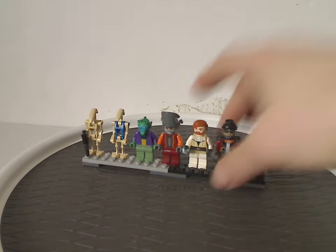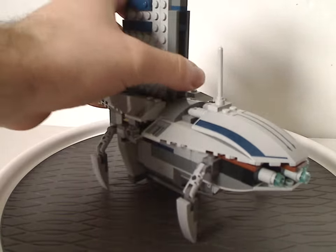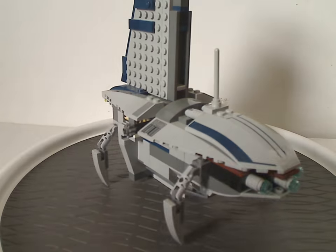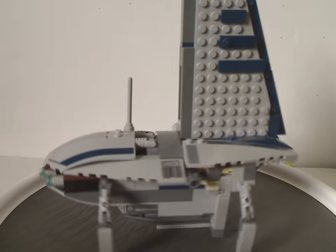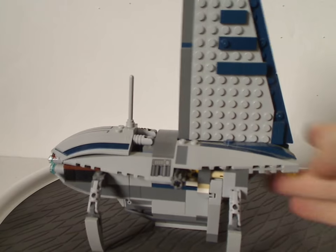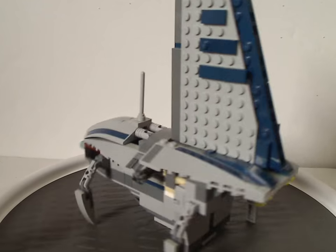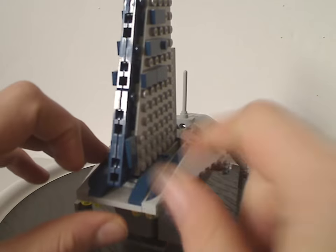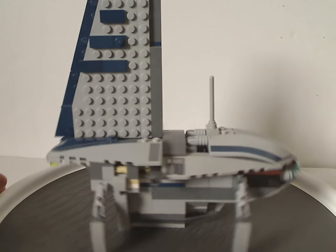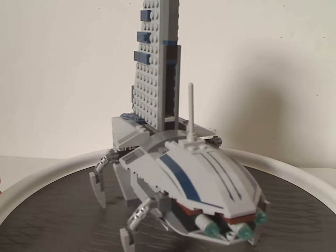Now onto the Separatist Shuttle, which is quite an interesting build and the only time we've ever had this build. At least we did have a kind of similar one — the other Phantom in Star Wars Rebels — since in Rebels this shuttle was found and modded to become the secondary Phantom.